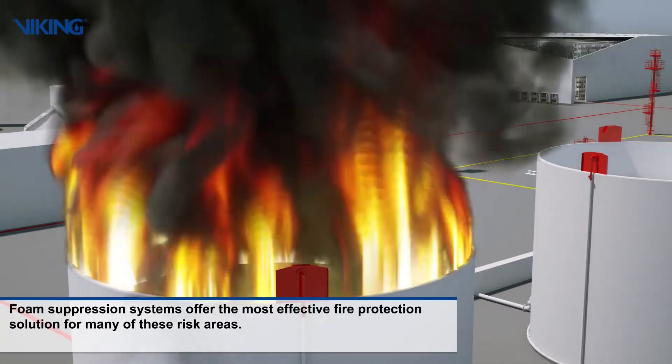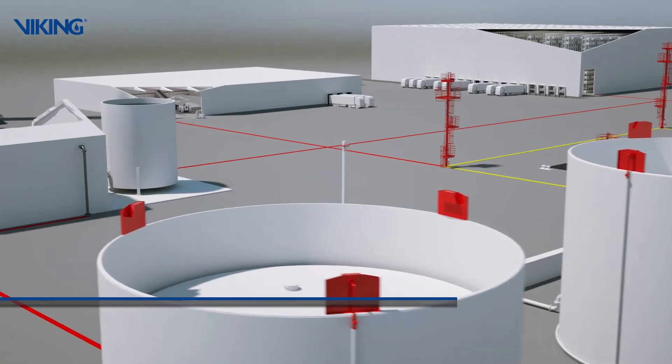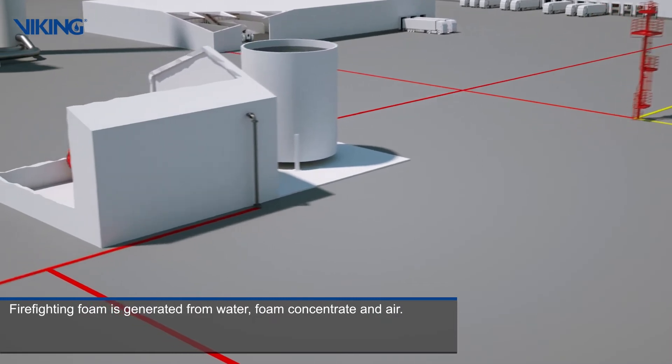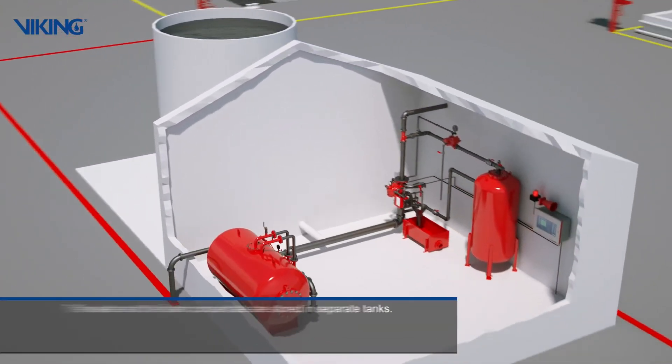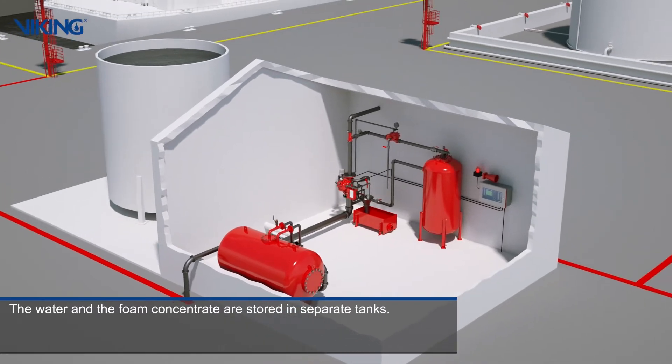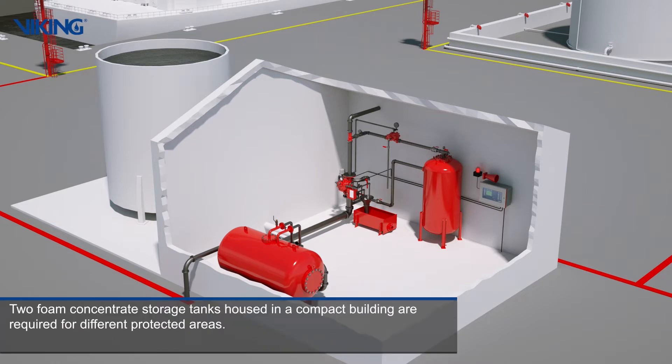Foam suppression systems offer the most effective fire protection solution for many of these risk areas. Firefighting foam is generated from water, foam concentrate and air. The water and the foam concentrate are stored in separate tanks. Two foam concentrate storage tanks housed in a compact building are required for different protected areas.